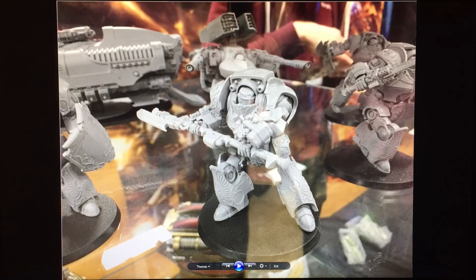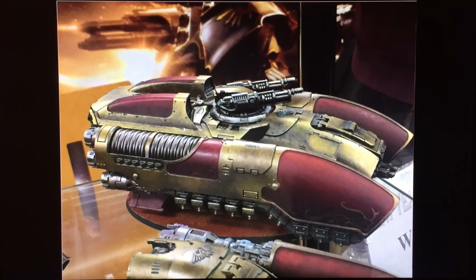I really like this other Custodes Contemptor though — I don't know what it's called, but he's got the halberd and the head looked like it had a lascannon, so there's a little sting for you.